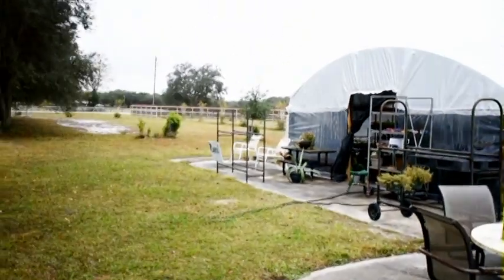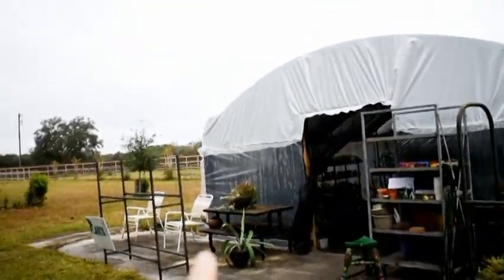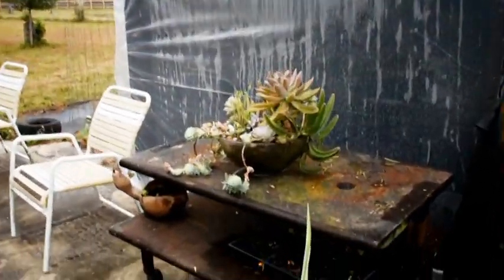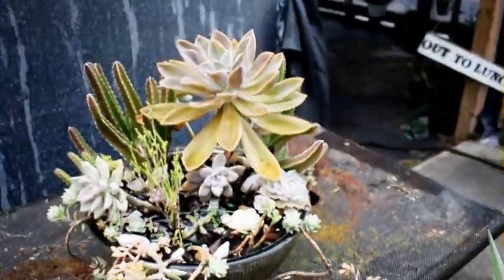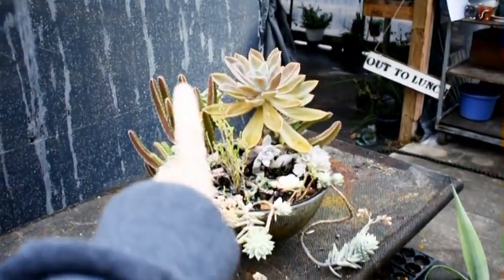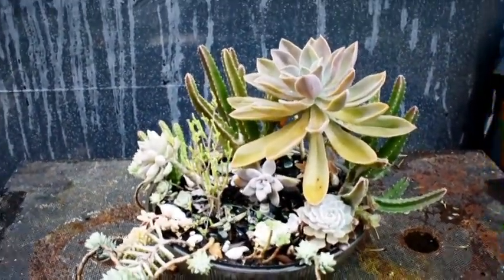Hey y'all, it's Cherise from Crazy Plants and Crazy Critters inviting you to our plant sale fundraiser this weekend. On the way in to show you what we have in stock, I thought I would show you our succulent garden out here. Basically just to show you that it's cold, it's wet, but it looks okay. So don't stress out about your plants. We're not going to bring this in — just to show you guys what happens when you leave succulents alone out in the cold and wet.